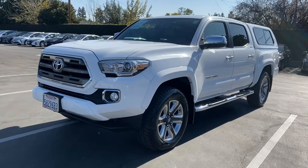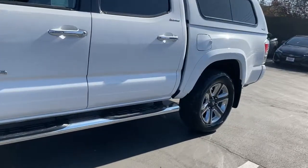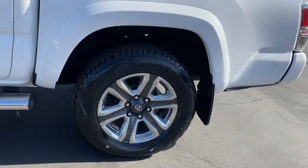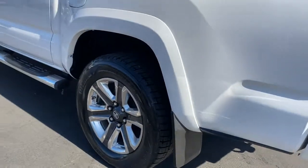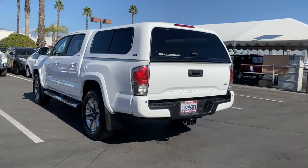Hop into the 2017 Toyota Tacoma. This vehicle is an outstanding buy with fewer than 35,000 miles on the odometer. You'll be comfortable, connected, and focused on the road or trail ahead in this capable Tacoma.